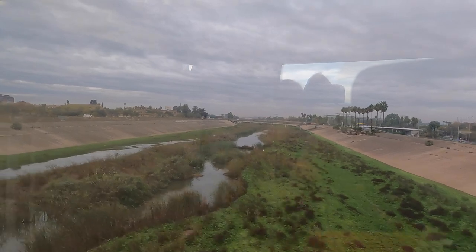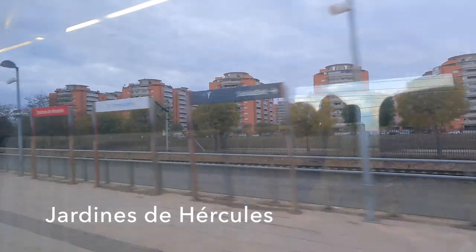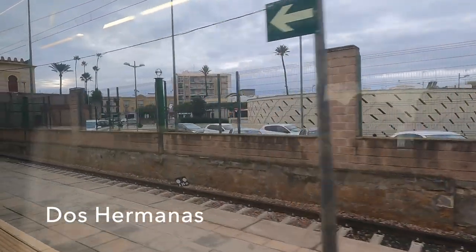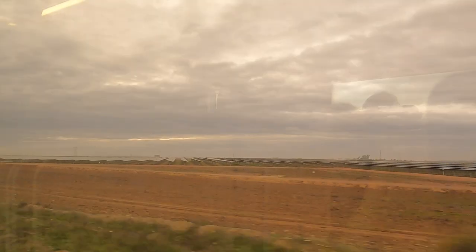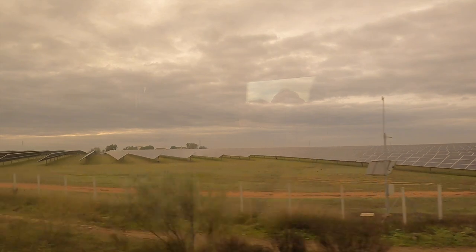Soon we're cruising out through the southern suburbs of Seville. Dos Hermanas, or Two Sisters, is a major centre for olive oil production, although its most famous export is probably the hit Macarena by local band Los Del Rio. And it's soon apparent that as well as olives and grapes, the Spanish are now very keen to harvest the sun directly.